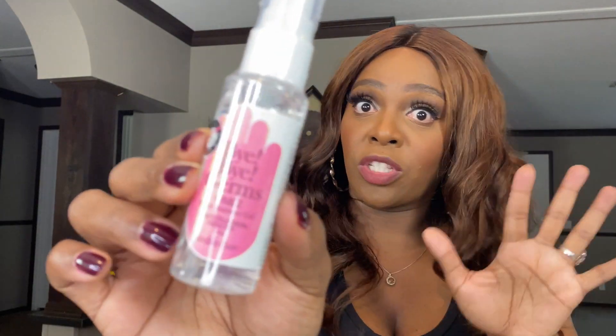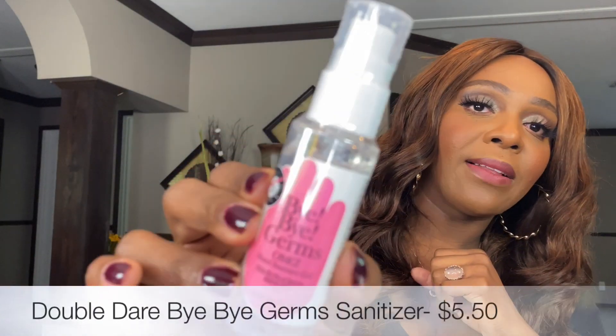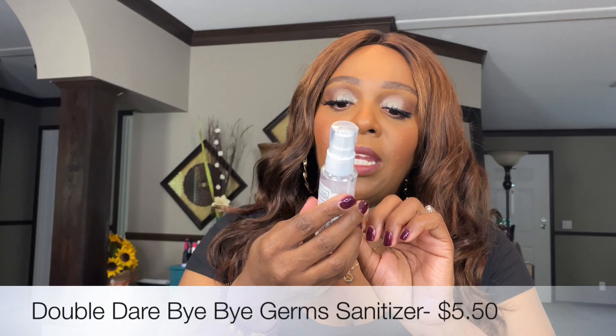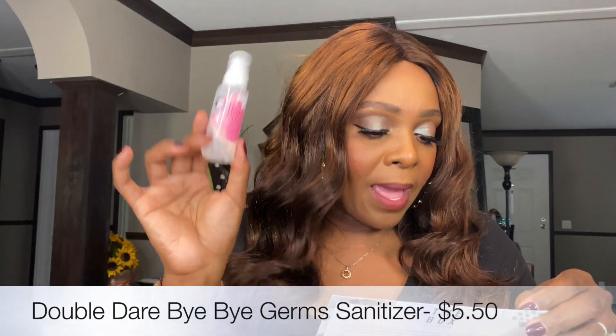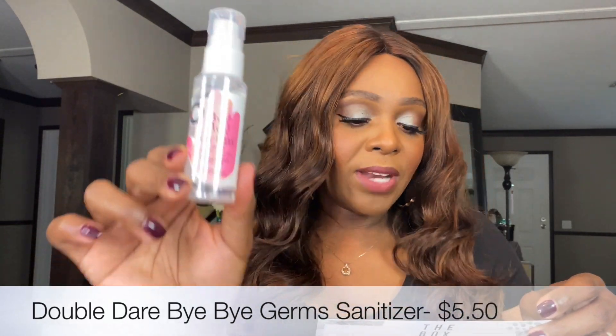Next up, from Bye Bye Germs, this is a hand sanitizer from Double Dare. I actually ordered this through Tribe Beauty — they had a little sale — and I used it and liked it, so I'm glad to get this especially with what's going on. It comes with a pump and you get 1.7 ounces of product. This retails for $5.50. I do love getting hand sanitizer in my boxes.